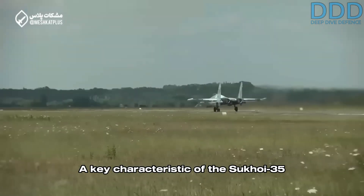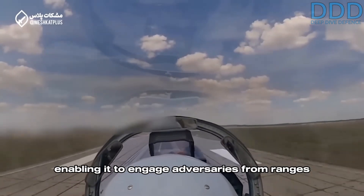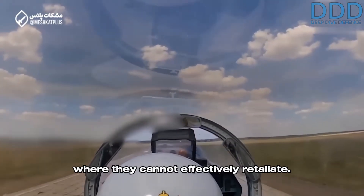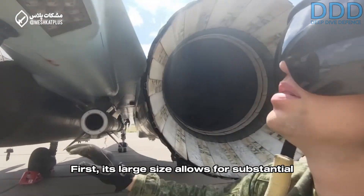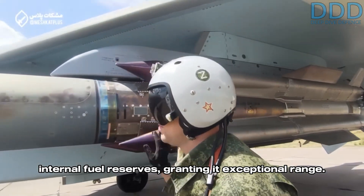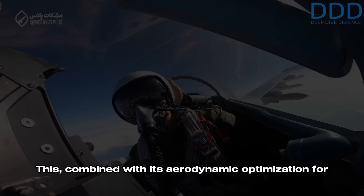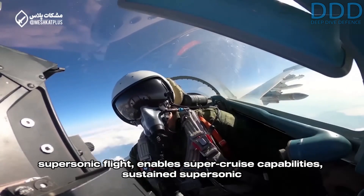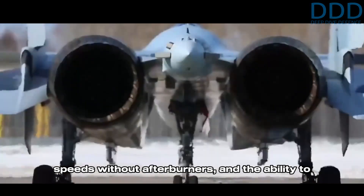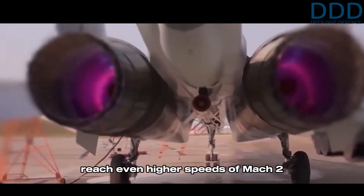A key characteristic of the Sukhoi 35 lies in its chain of unique features, enabling it to engage adversaries from ranges where they cannot effectively retaliate. First, its large size allows for substantial internal fuel reserves, granting it exceptional range. This, combined with its aerodynamic optimization for supersonic flight, enables super-cruise capabilities — sustained supersonic speeds without afterburners — and the ability to reach even higher speeds of Mach 2 or more when afterburners are engaged.